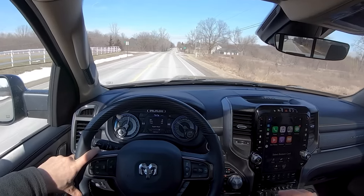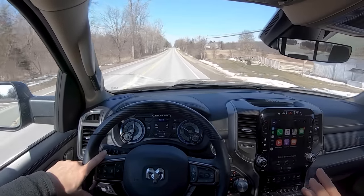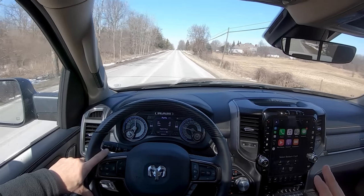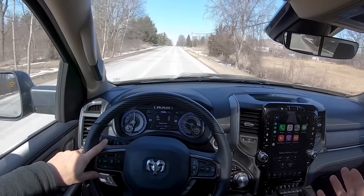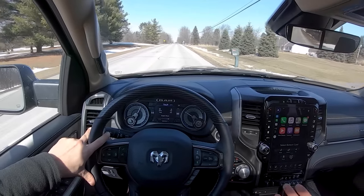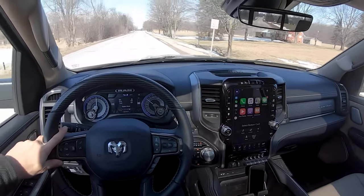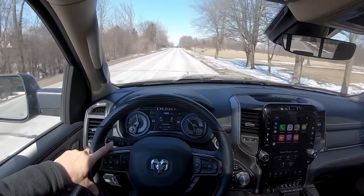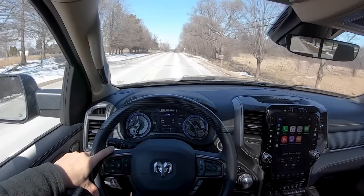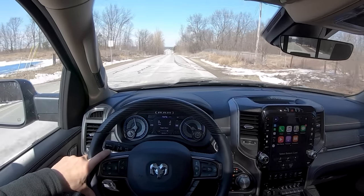The only hint that this is a mild hybrid is when you're braking — you can hear a faint regen sound off in the distance, very hard to hear and only occasional. Otherwise the brake pedal feels totally normal. This truck drives really nicely; the ride quality is phenomenal. It handles decently well and feels a little more SUV-like, partly due to the suspension architecture in the rear.